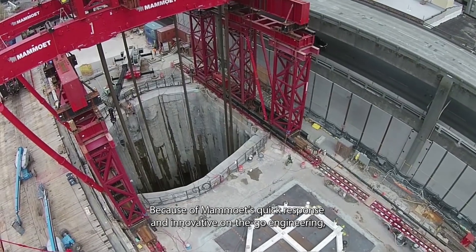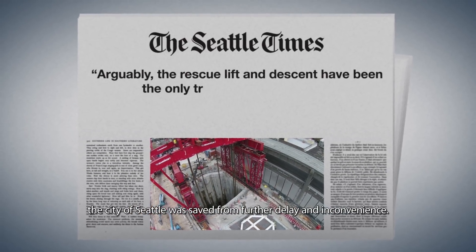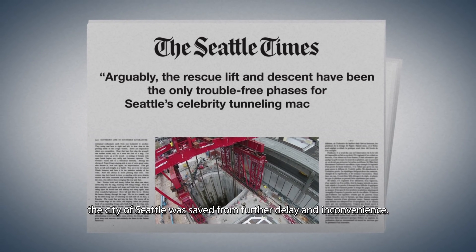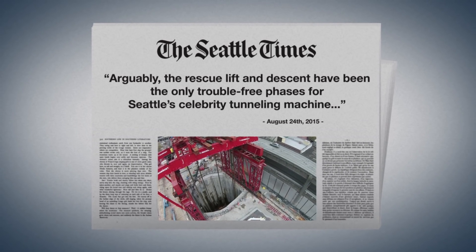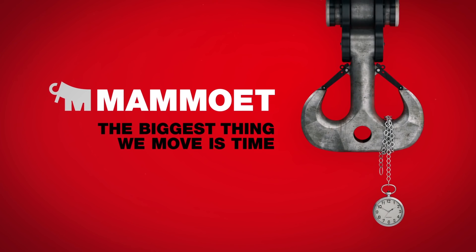Because of Mamut's quick response and innovative on-the-go engineering, the city of Seattle was saved from further delay and inconvenience. Mamut — the biggest thing we move is time.